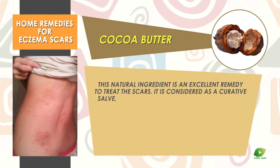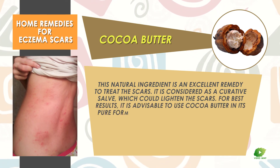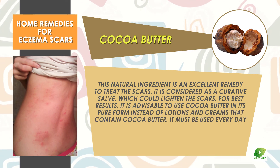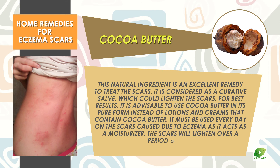Cocoa butter is a natural ingredient and an excellent remedy to treat scars. It is considered a curative salve which can lighten the scars. For best results, it is advisable to use cocoa butter in its pure form instead of lotions and creams that contain cocoa butter. It must be used every day on eczema scars as it acts as a moisturizer, and the scars will lighten over a period of time.